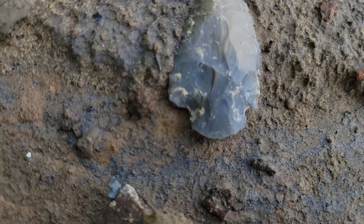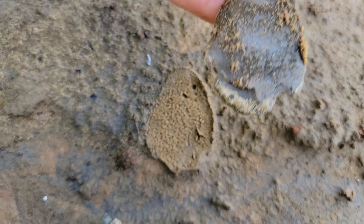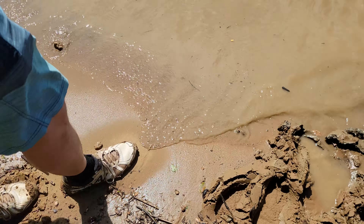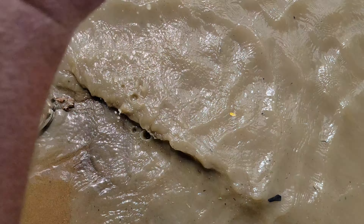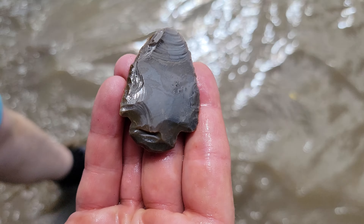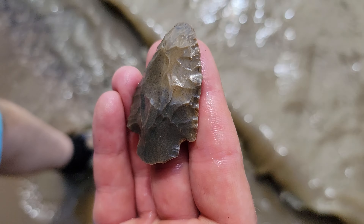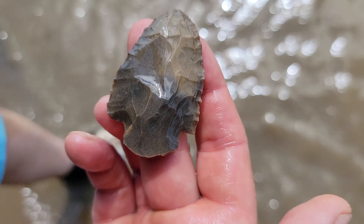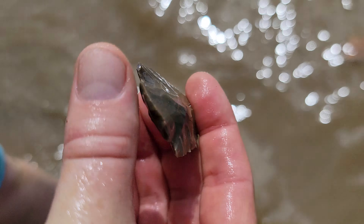Watch out! Oh my gosh, that is flat and unifaced. Absolutely. That is just really unifaced. Nice work on that side though. You bet. Pretty sweet. Base just worked all the way around. It's a nice one, really bright.